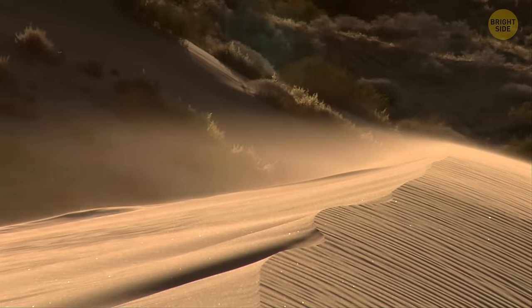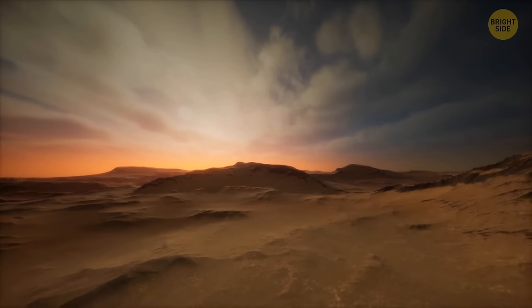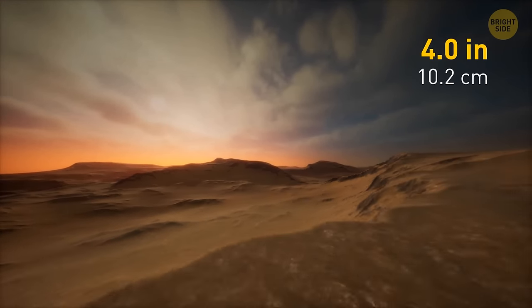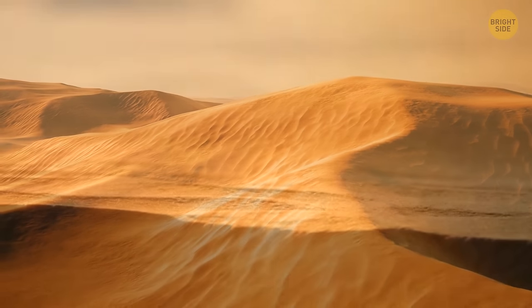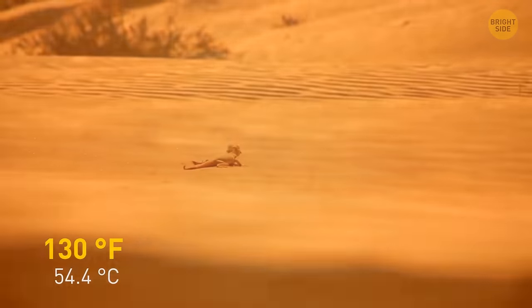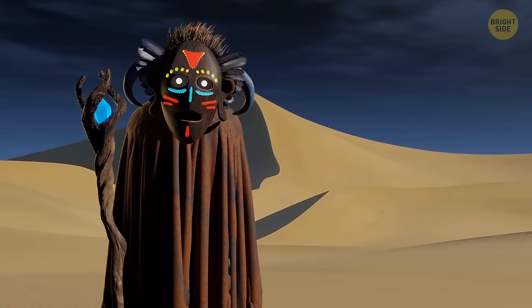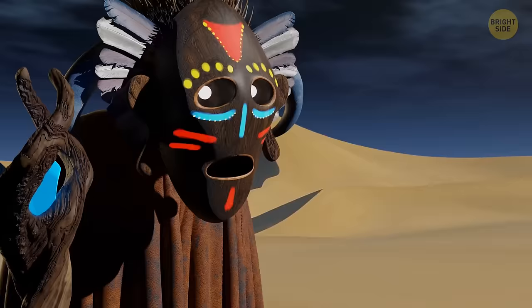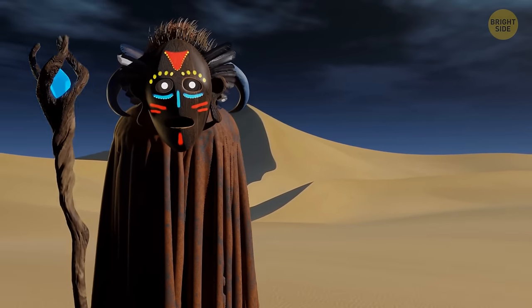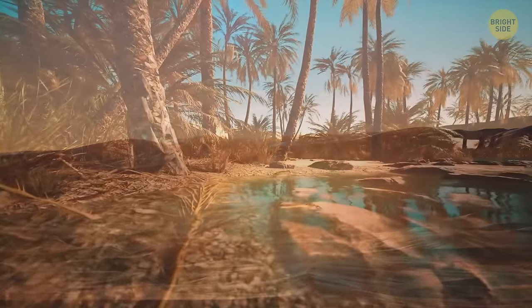The Sahara Desert is one of the most inhospitable places on Earth today. For a place to be considered a desert, it must receive less than 4 inches of rain per year. Due to the very small precipitation index, deserts are usually dry and arid, with little humidity and daytime temperatures as high as 130 degrees Fahrenheit. But in the Sahara's case, it wasn't always like that. About 20,000 years ago, the Sahara was actually one big oasis — scientists now call this the Green Sahara.